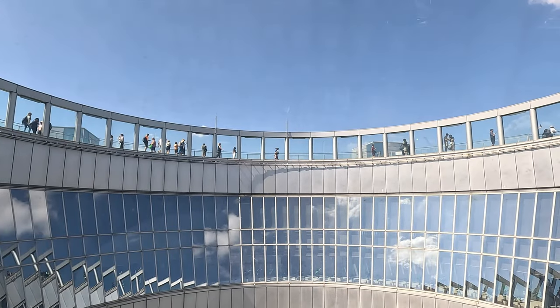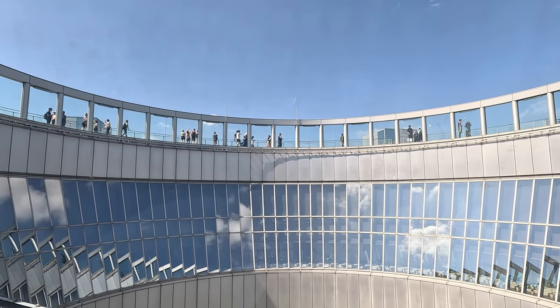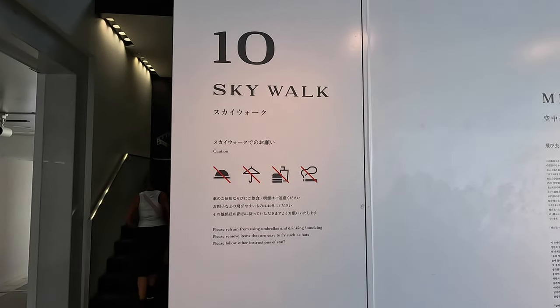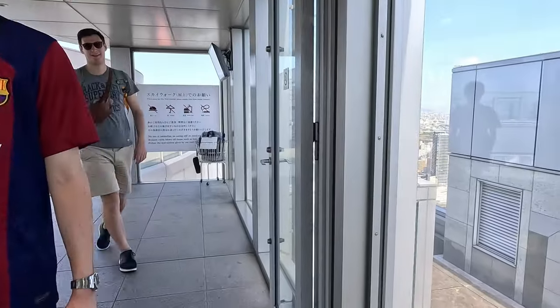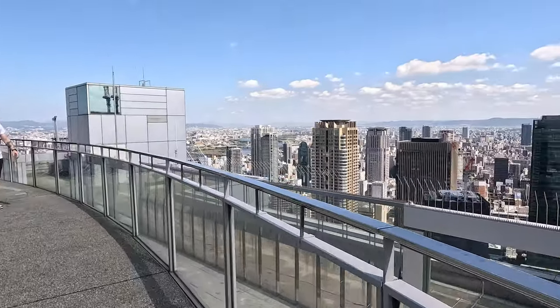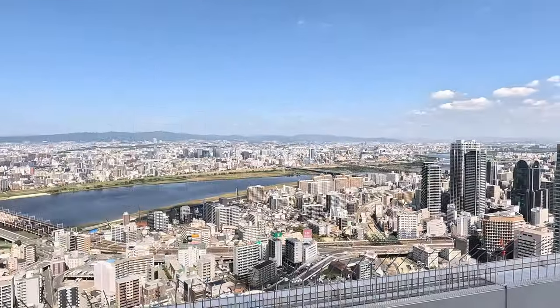I was surprised to find a theater and some art displays there, but wasn't surprised about the fabulous 360-degree views of Osaka and Osaka Bay and its city's surrounds. You also get a fantastic view of the sky deck and the observation tower that's on top of the building — it is truly unique and marvelous architecture. After taking heaps of videos and photos I proceeded to the skywalk, which is the top level of the observation deck and it's open air. I was eager to check out the view and fortunate that it was a warm sunny day with fabulous visibility.